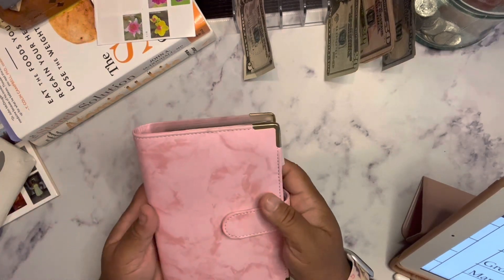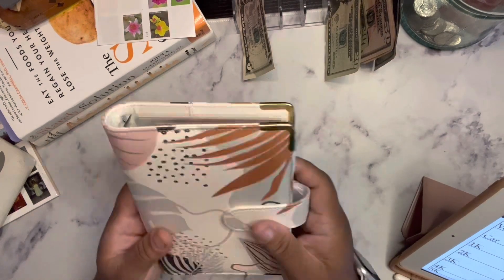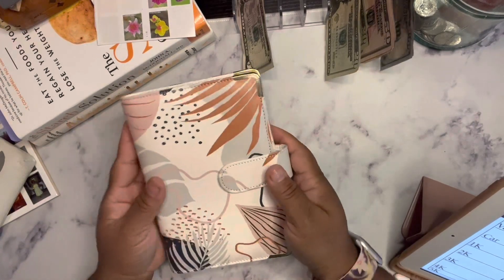That's it for our pink binder. Next up, our new binder. Say yay to the new binder — isn't it cute? I love it.